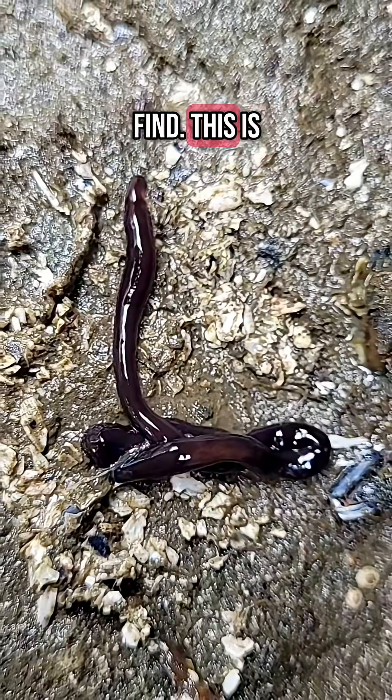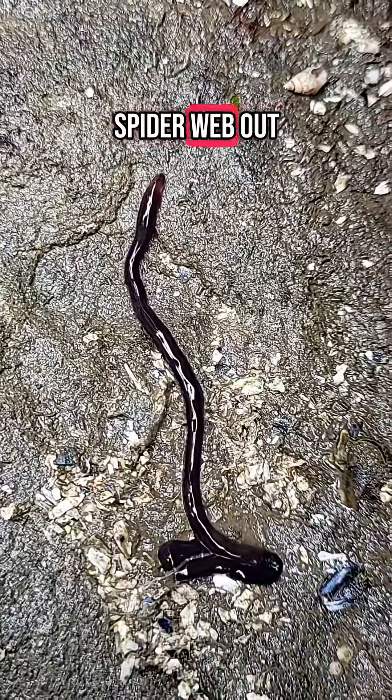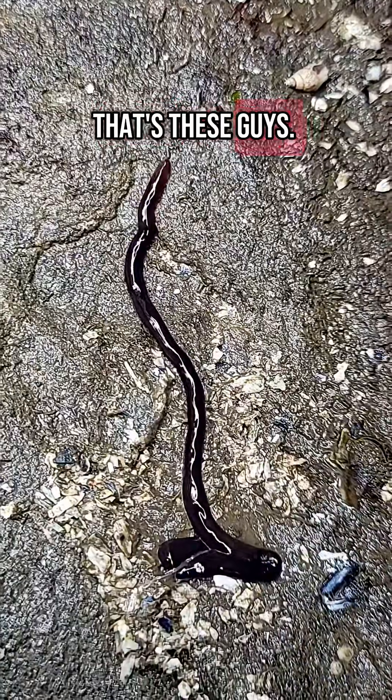Now here's a cool find. This is a ribbon worm, or Nemertean. You ever see those videos of worms that shoot out a spiderweb out of their mouth? That's these guys — this one didn't do it though.